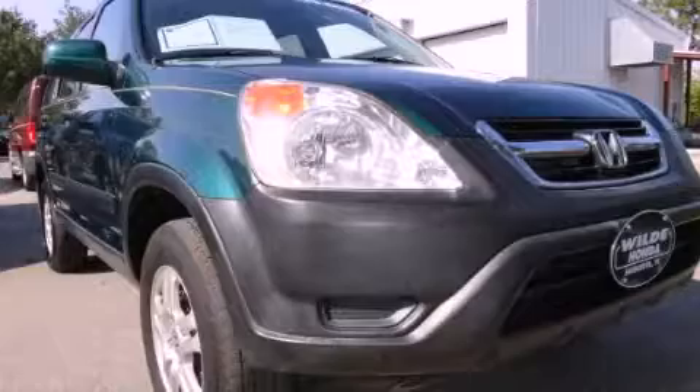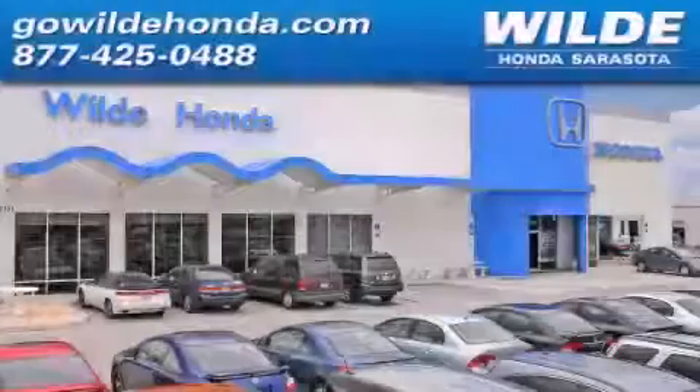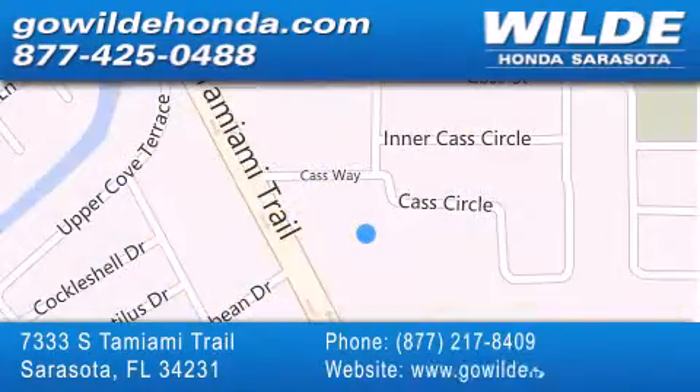Please call us today for more information on this great vehicle. Wild Honda is located at 7333 South Tamiami Trail in Sarasota. Also shop GoWildHonda.com — it's got to be wild!